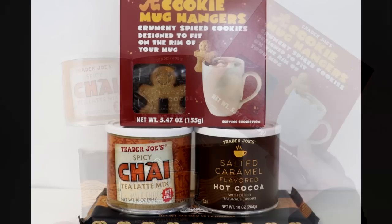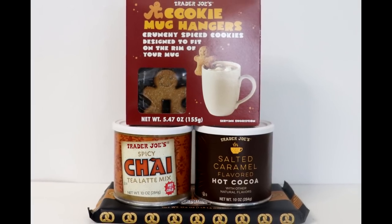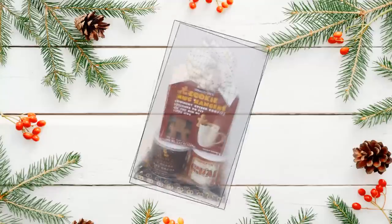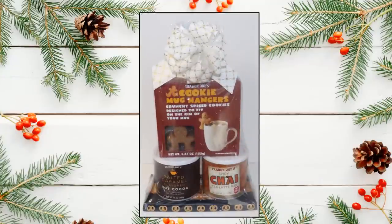All I did was stack them, starting with the chocolate on the bottom, then the two canisters, and topping with the cookie hangers. Wrap with some cellophane, add a bow, and you have a perfect example of a self-contained gift. Much better to spend your money on chocolate than shred.